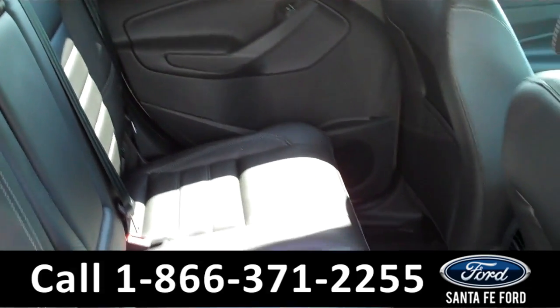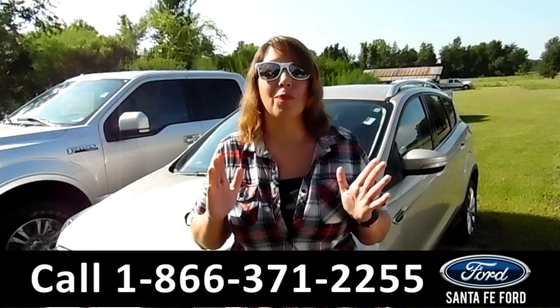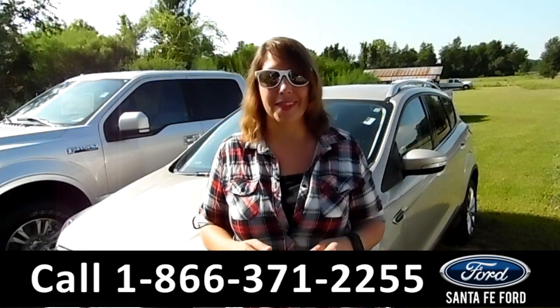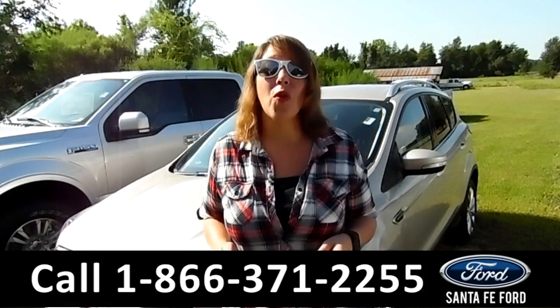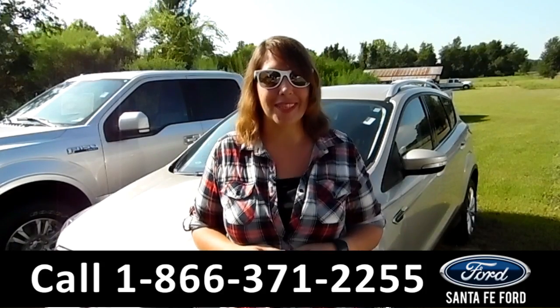Here's a look at your back seat. That was our brand new 2017 Ford Escape. If you have any questions, give us a call at the number below, or you can visit us online at SantafeFord.com. I'm Jen, thanks for watching.